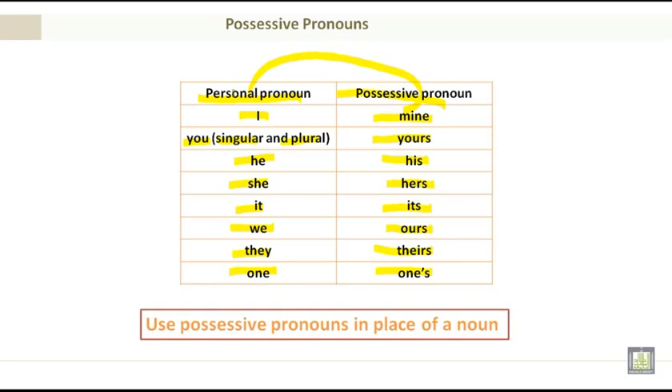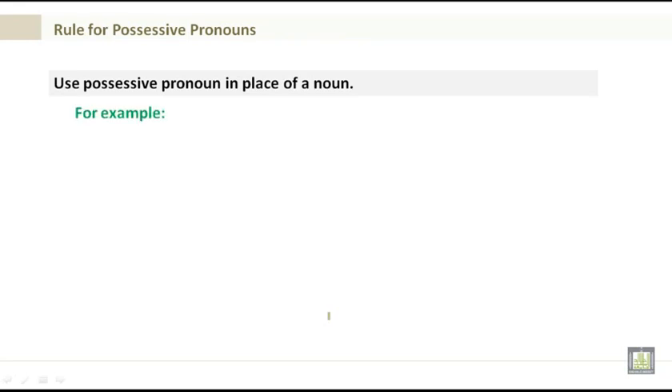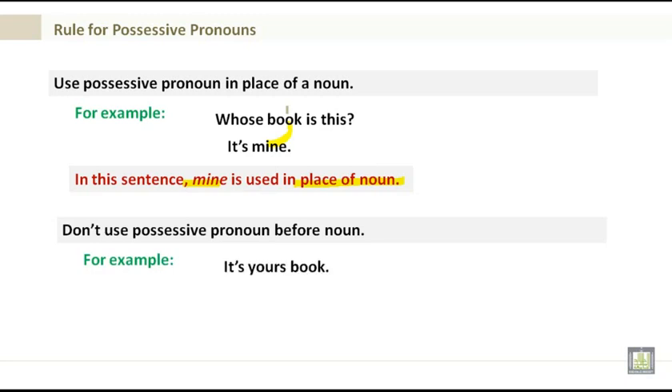Use possessive pronouns in place of a noun. Rules for possessive pronouns: use possessive pronouns in place of a noun. For example, whose book is this? It's mine. In this sentence, mine is used in place of the noun 'book.' Don't use possessive pronouns before nouns. For example, 'it's yours books' is incorrect — it should be 'it's your book.' So don't use possessive pronouns before nouns.